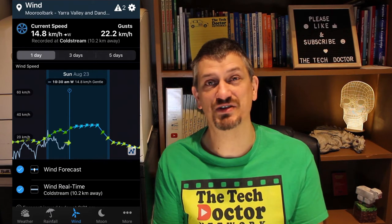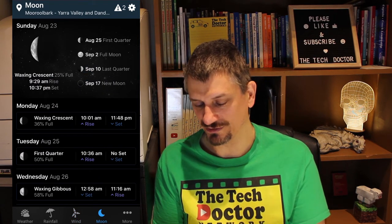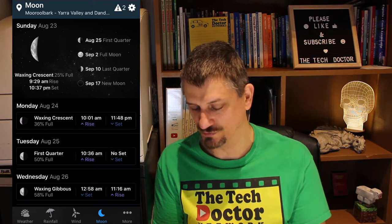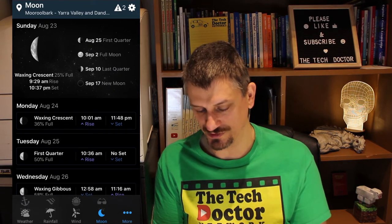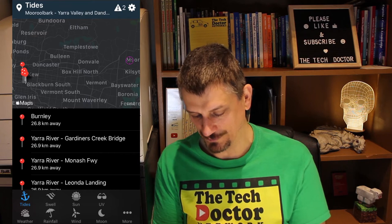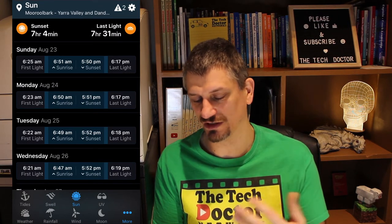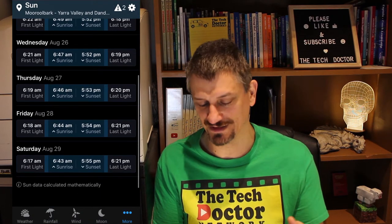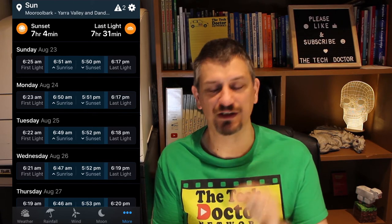There's some wind data, which I must say I don't use terribly often. There is also moon information — when's the first quarter, the full moon, last quarter, new moon, what time the moon rises and sets, all of that sort of information. There's tidal information, which isn't much use around here because we don't have anything tidal. You can get swells for your local favourite beaches. There's sun information: first light, sunrise, sunset, last light, how many hours of sunlight there is today. Really great specific information, probably not needed by most people, but if you need it, there it is.